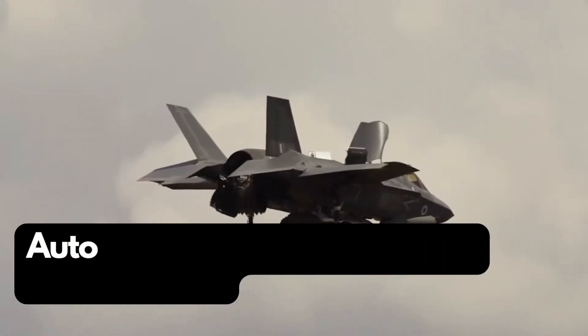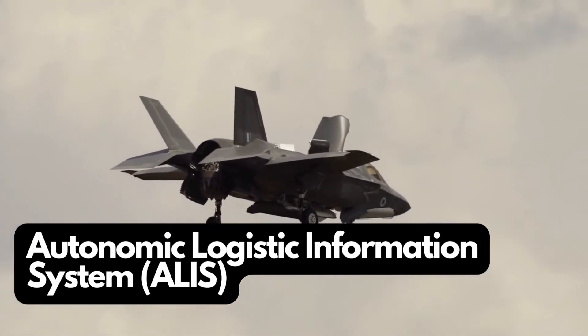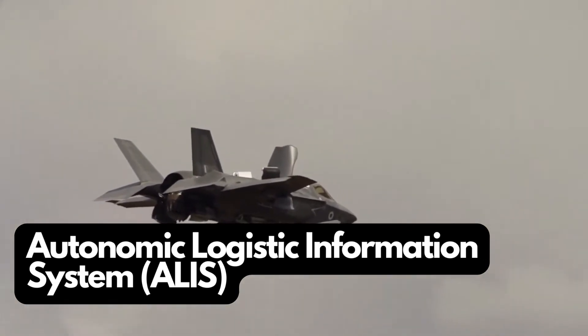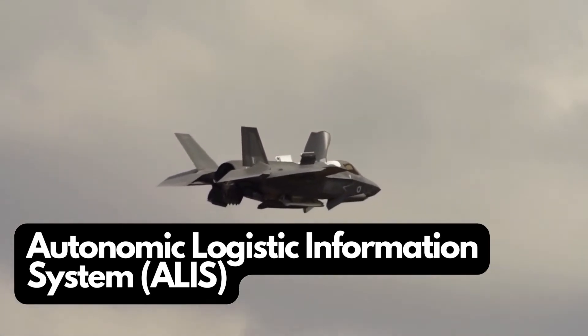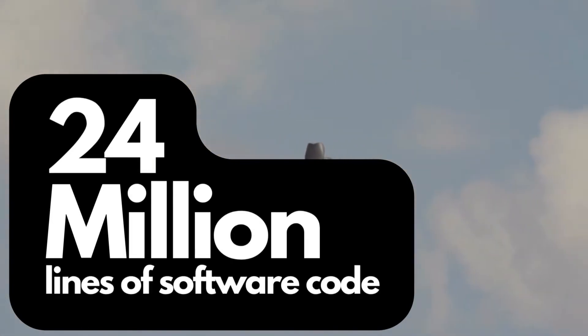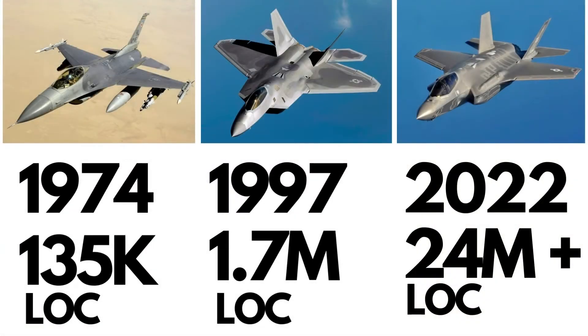The F-35 program also develops a ground support system called the Autonomic Logistics and Information System, or ALIS. Though it is ground-based, without it the F-35 cannot achieve initial operational capability, and without its full maturity it cannot achieve full operational capability. To put this all into perspective: there are estimated to be over 24 million lines of code in all the software running on the F-35 program — an increase of over 9 million from initial estimates. Compare this to the F-16 in 1974, which had about 135,000 lines of code, and the F-22 Raptor in 1997, which had about 1.7 million lines of code.